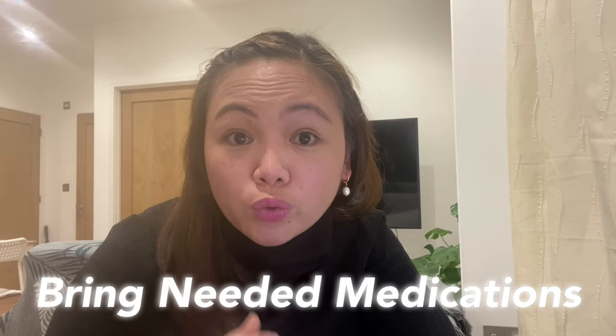Especially now that you have to quarantine upon arriving in the UK, I'm not really sure if you'll be allowed out of the quarantine facility just to buy medicine. So it's much better to be ready than sorry. Common over-the-counter medications to bring are those for fever, colds, cough, flu, diarrhea, dizziness, and nausea. You can also use them during travel. Just bring enough supply — don't bring so many that it feels like you're setting up a pharmacy.